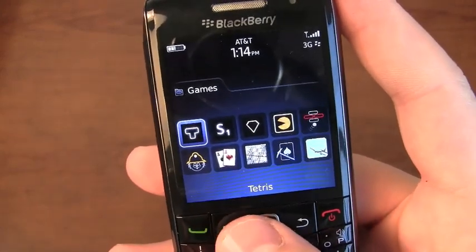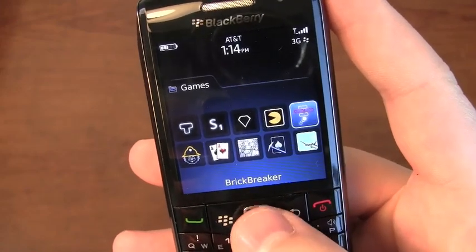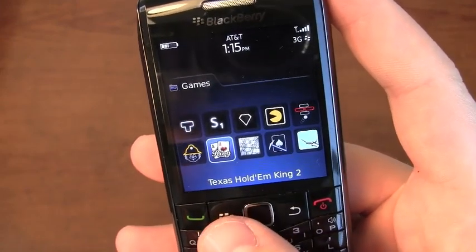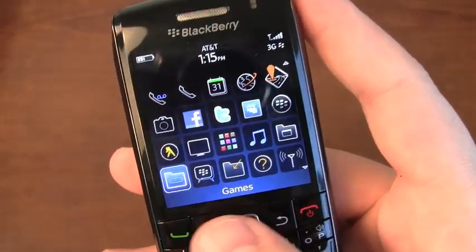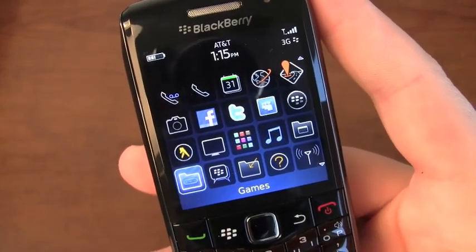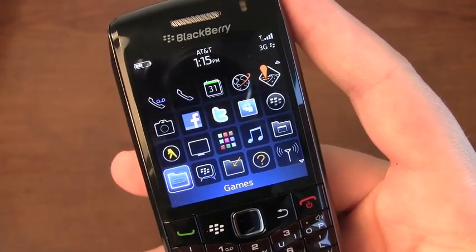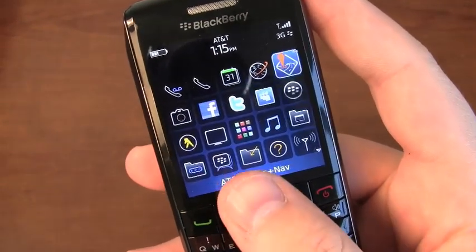In terms of games, it comes with quite a few: Tetris, Scrabble, Bejeweled, Pac-Man, Brick Breaker, Word Mole, Texas Hold'em King, Sudoku, Klondike, and Trooper Typing — my favorite. Trooper Typing gives you some experience with the SureType keyboard, so if you're new to the SureType solution, it'll help you there.